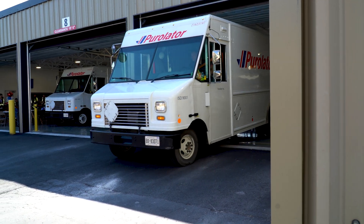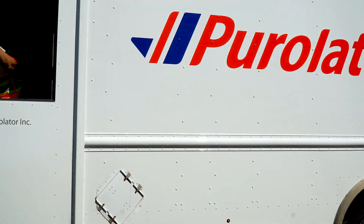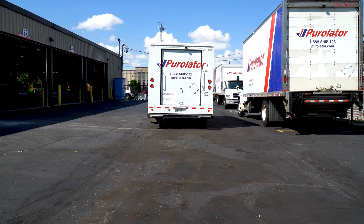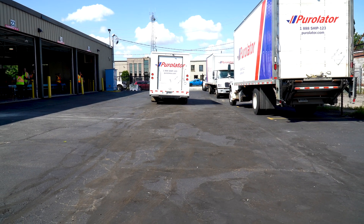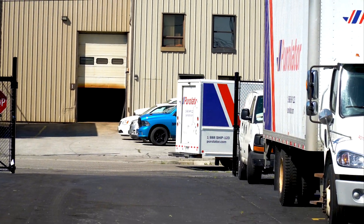By working together, Shape Process Automation and Purolator have created a partnership that has not only led to a successful solution for Purolator but opened the door for future opportunities. This is the start of an important partnership that we feel is going to move the needle not only for a company but for the entire industry in Canada as well as North America.